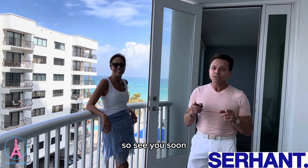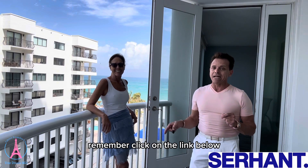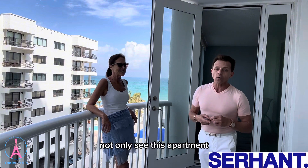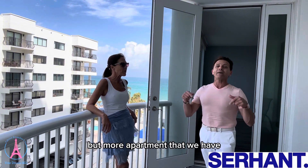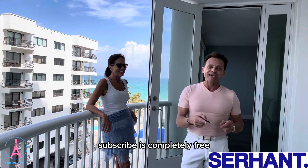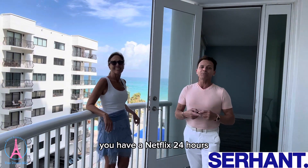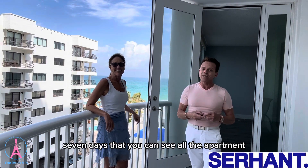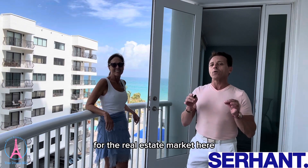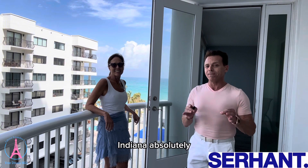See you soon. Remember, click on the link below, leave your information. If you want to see not only this apartment but more apartments that we have — not only on the beach — click on the YouTube channel and subscribe. It's completely free. It's like Netflix 24/7 where you can see all the apartments and what's happening, because we did videos for the real estate market here in Miami.